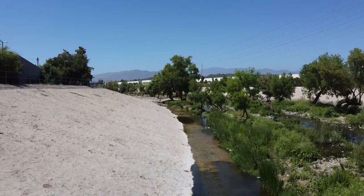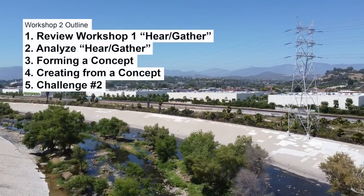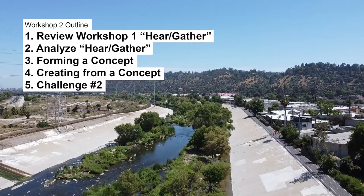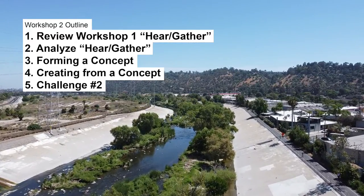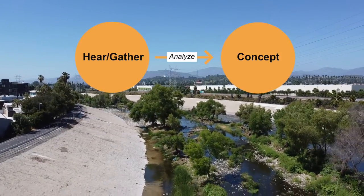This week our objective is to cover what concept means. Together we will review what it means to hear or collect data from workshop one, ways we can begin to analyze what we've heard or collected, and lastly how to take this analysis and begin creating a form for your ideas from concept.